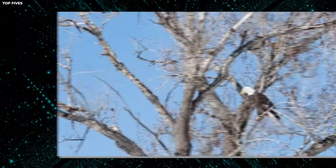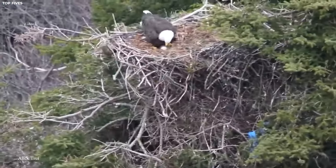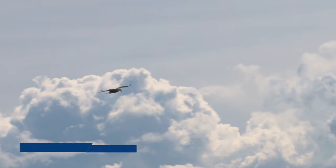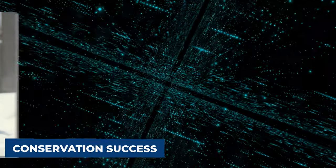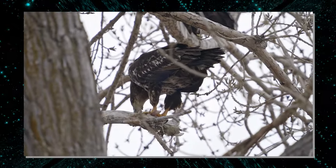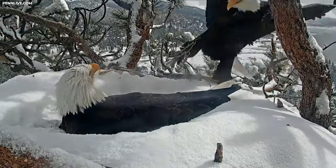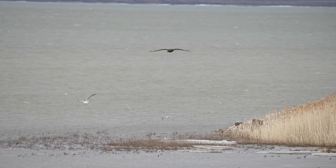What truly sets bald eagle nests apart is their longevity. These birds are known for reusing the same nest year after year, adding new layers of materials to reinforce and expand their home with each breeding season. Some nests have been used for decades, growing larger and more intricate each year. In addition to being marvels of avian architecture, bald eagle nests also serve as important symbols of conservation success. Once on the brink of extinction, bald eagles have made a remarkable recovery thanks to conservation efforts and legal protections.